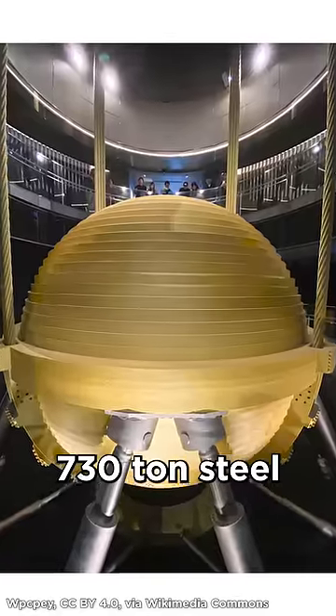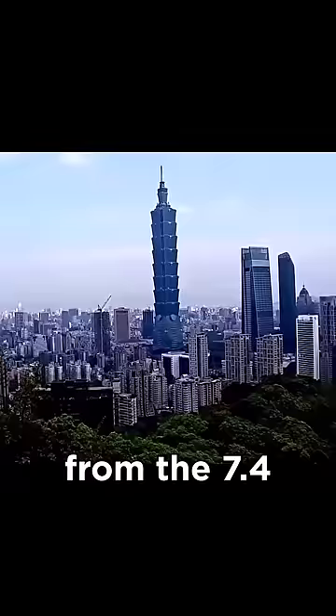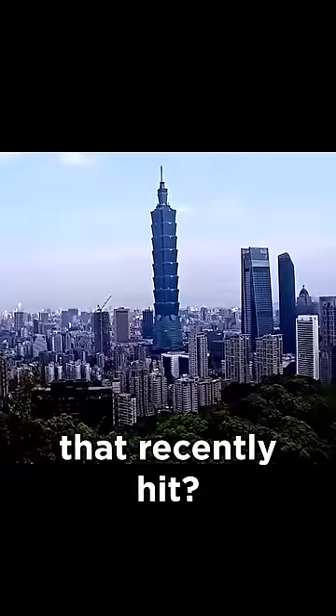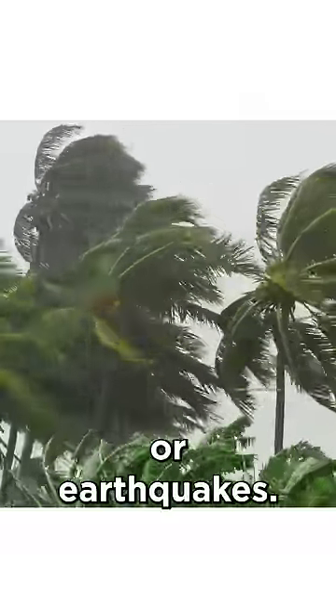How did a 730 ton steel ball protect Taiwan's tallest skyscraper, the Taipei 101, from the 7.4 magnitude earthquake that recently hit? One of the biggest challenges these super tall skyscrapers have is controlling the sway of the building during heavy winds or earthquakes.